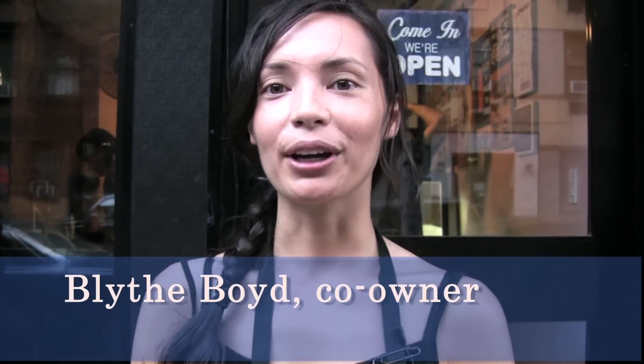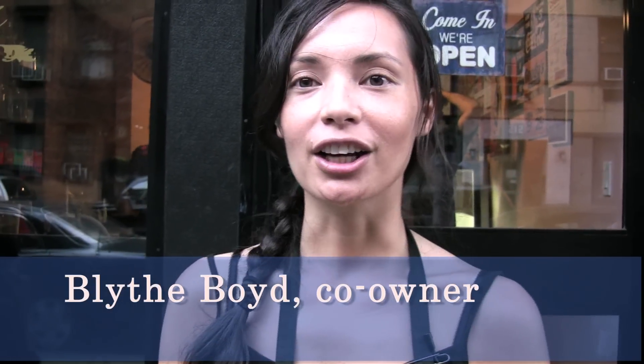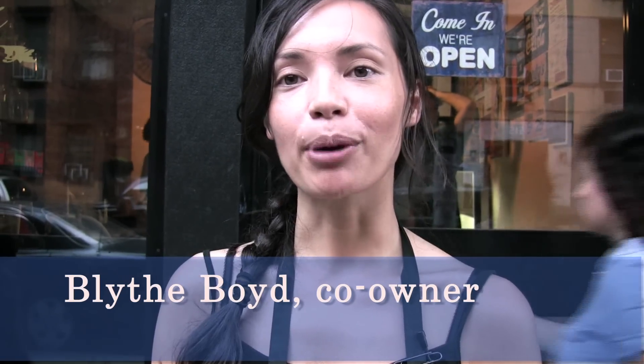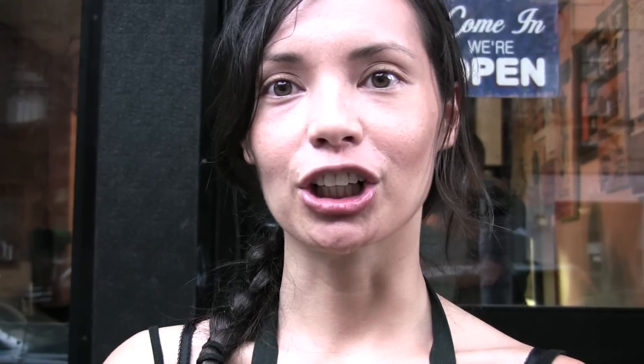That's pretty amazing. My name is Glythe Boyd, and I'm one of the co-founders of Lula's Sweet Apothecary, an all-non-dairy vegan ice cream parlor located in Manhattan's East Village neighborhood. Lula's has been open since October 2008, so we'll be going on our second year this October.